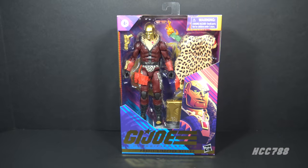Hello everybody, Hooded Cobra Commander 788 here, and welcome back to Class of Fridays. We are looking at another GI Joe 6-inch Classified Series figure. This time we are looking at Profit Director Destro, and yeah, this requires some explanation.